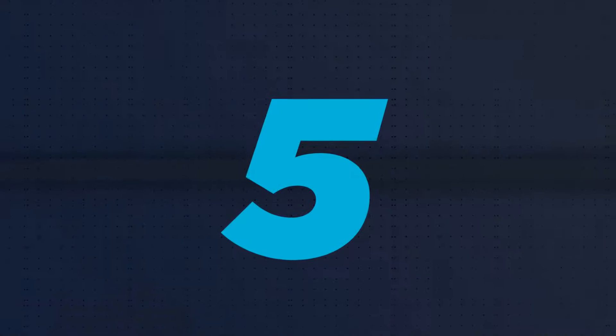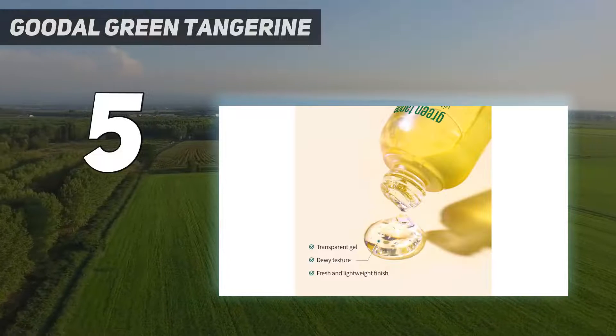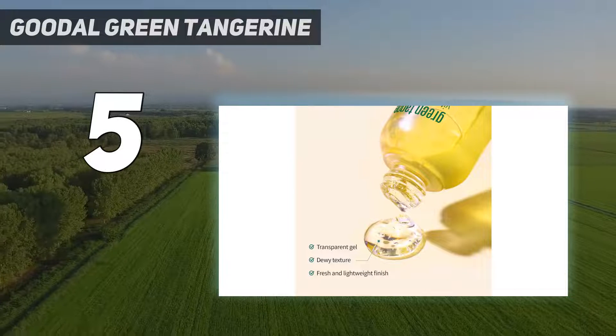Starting at number 5: Goudal Green Tangerine. The gel-like formula of Goudal Green Tangerine contains radiance-boosting, tone-evening, and hydrating ingredients.